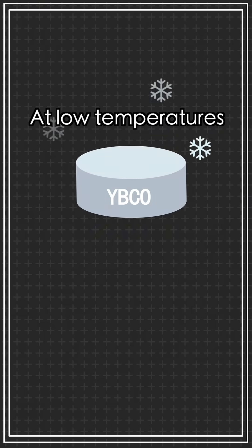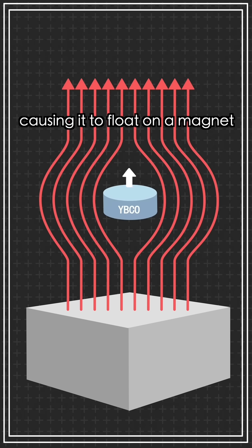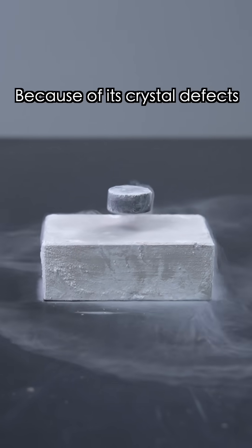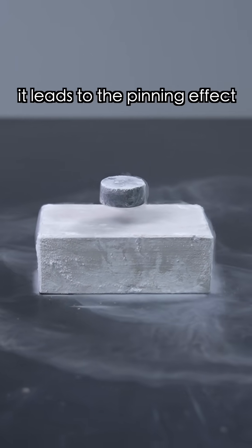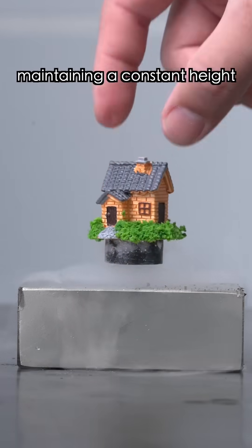At low temperatures, YBCO enters the superconductor state, exhibiting the property of resisting magnetic fields, causing it to float on a magnet. Because of its crystal heat effects, it leads to a spinning effect, keeping it fixed in place so it can float like a floating island, maintaining a constant height.